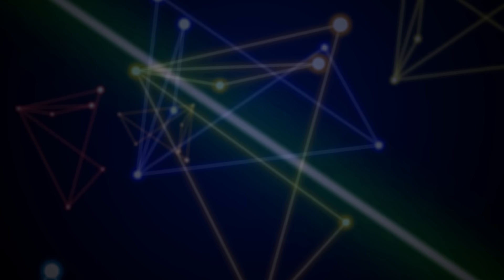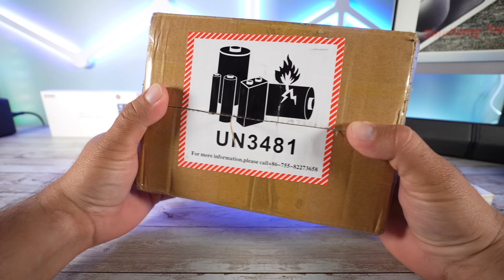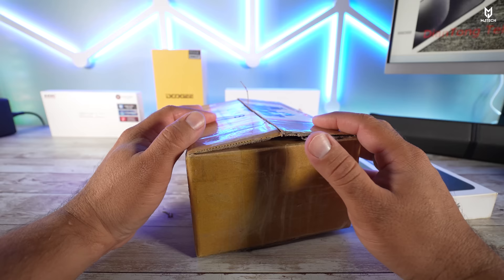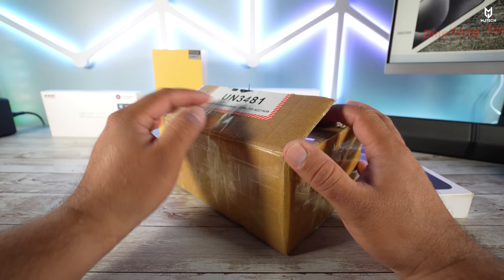Here we have another package from DHgate, and this is not a complete replica — I consider it to be a semi-replica, because some of the inner components are from Apple. We have a device that comes from China, partially built in China, but this particular one was partially designed in China and the rest of the components came from an iPhone.